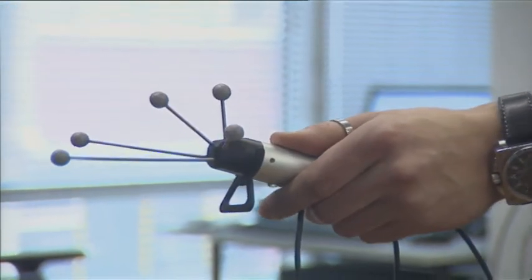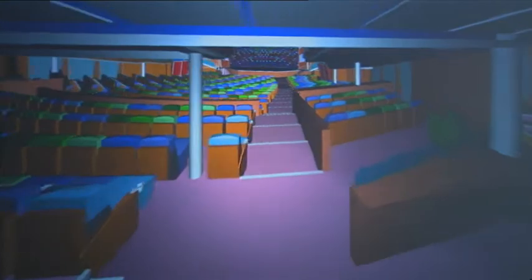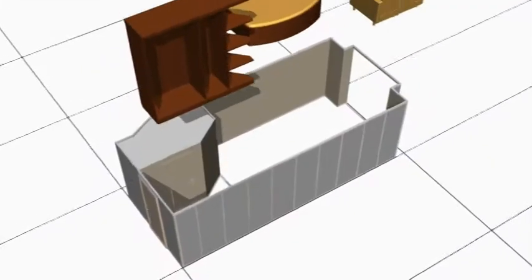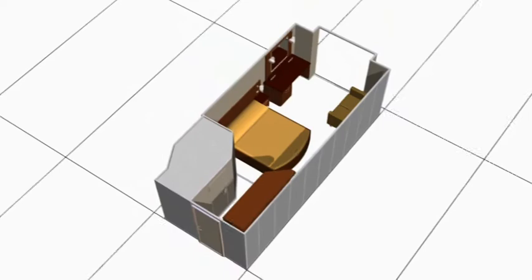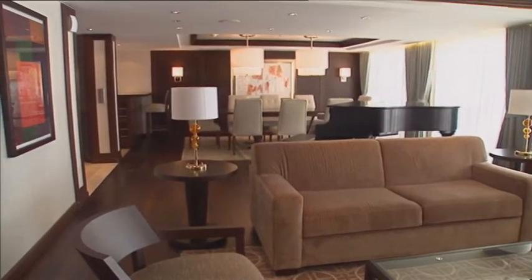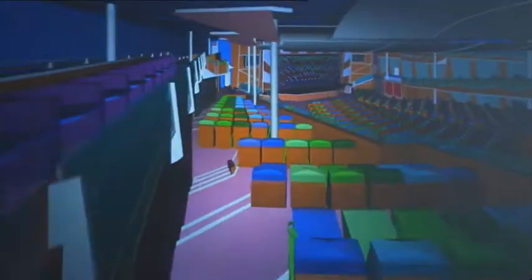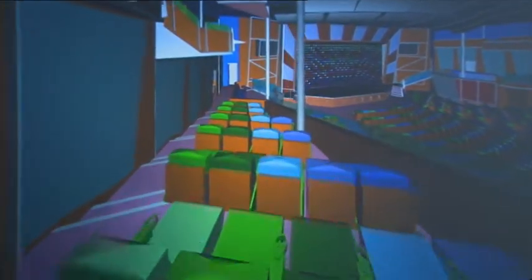The accommodation department designs the public rooms such as theatres, bars and restaurants along with the cabins and suites on board. Luxury cabins are specially designed in accordance with customers' wishes. Using these technologies, the shipyard can present a virtual depiction of rooms on board the vessel.